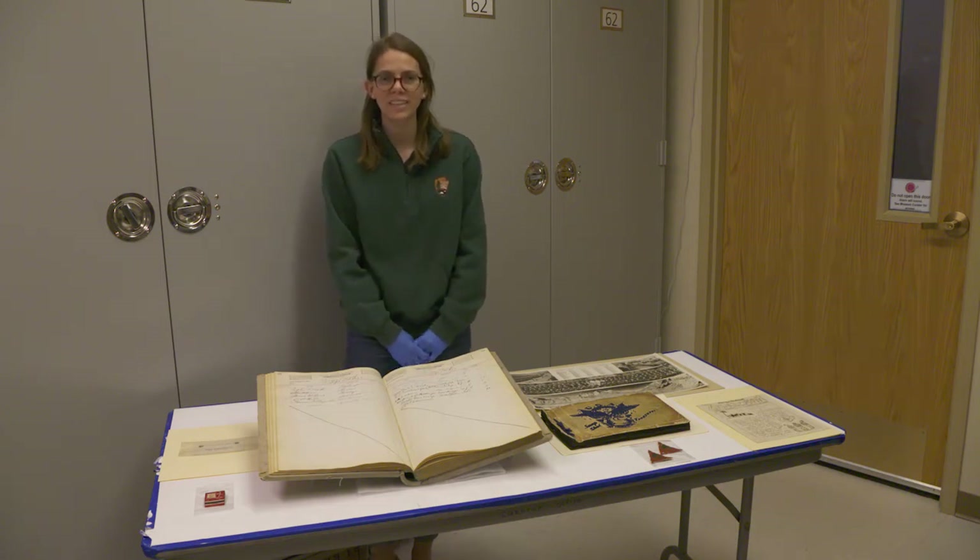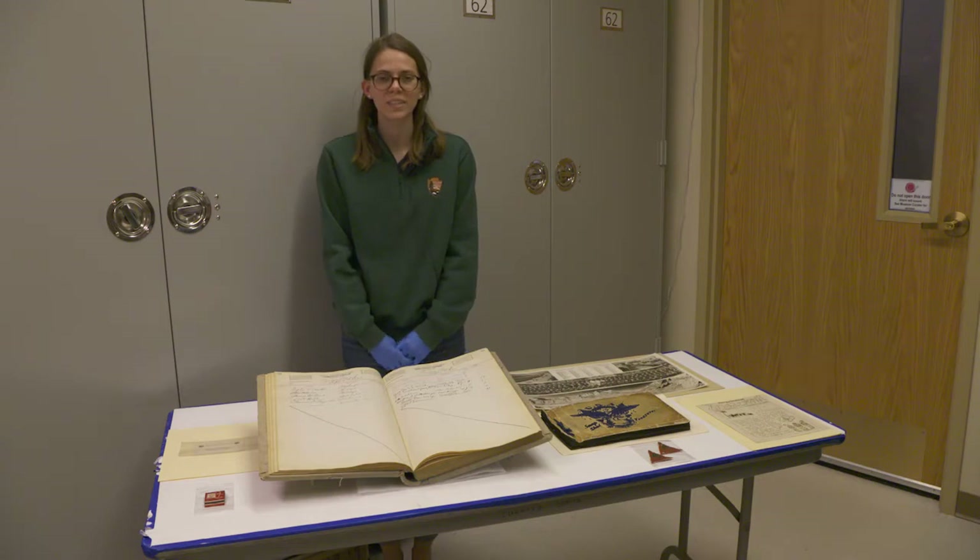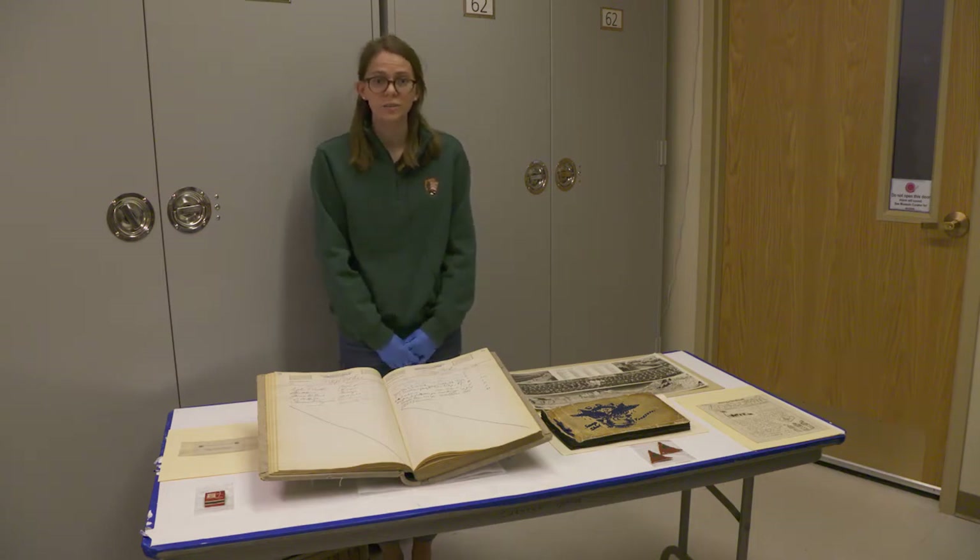Hello everyone and welcome back to the second of our three-part series, our behind-the-scenes look into the museum collections here at Zion National Park. My name is Amy McKinney and I'm a museum technician here, which means I'm responsible for documenting and taking care of the over 880,000 items that we have in our collection. Today we're standing in our storage room and showing you some highlights of items that aren't on exhibit right now.